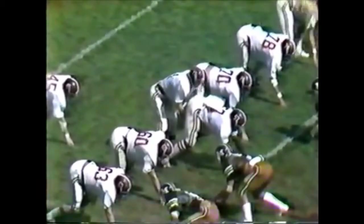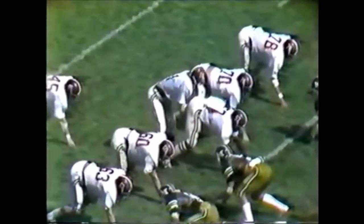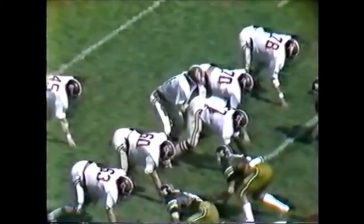Alabama offensively is the same with Rutledge at quarterback and Nathan, Whitman, and Ogilvy as the running backs. They made some defensive adjustments — it looked pretty good.